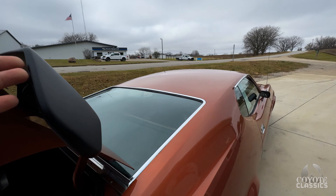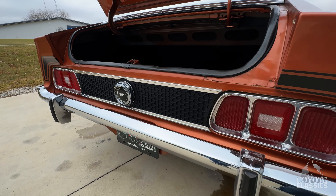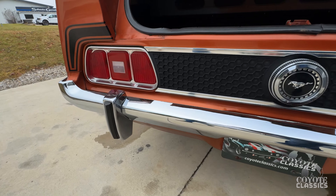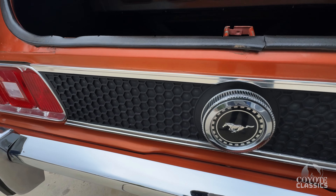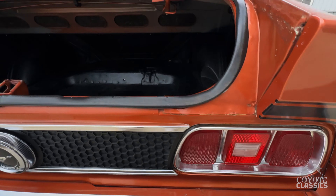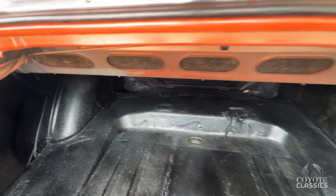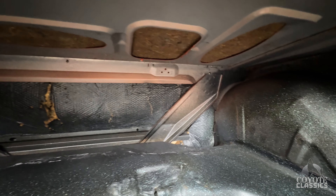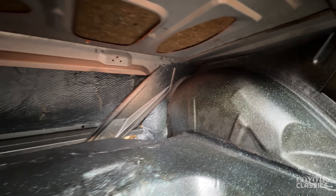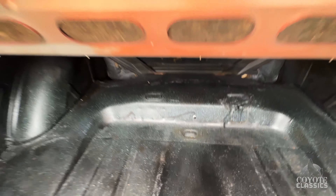Make sure you check out the undercarriage pictures on our website, coyoteclassics.com — it'll show you just how solid this Mustang is underneath. Back bumper looks excellent, got the little bumperettes. Tail lights look great. And here's the trunk — extremely solid, looks like probably original speckle. When you look up in there, a lot of times if there's rust it never really gets fixed, and this one's just 100% solid. Looks like air shocks were added, and there's the chuck for those air shocks in the trunk.